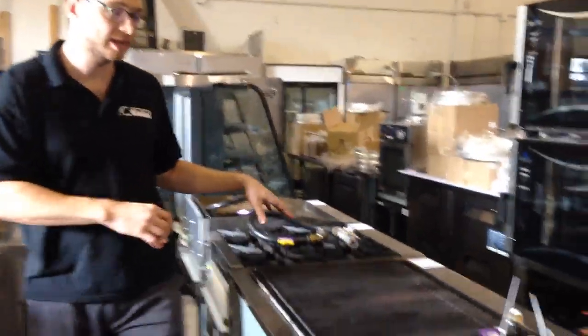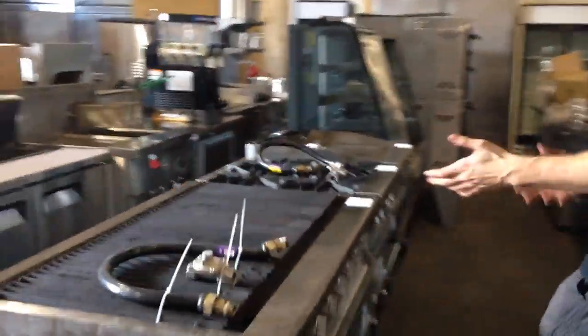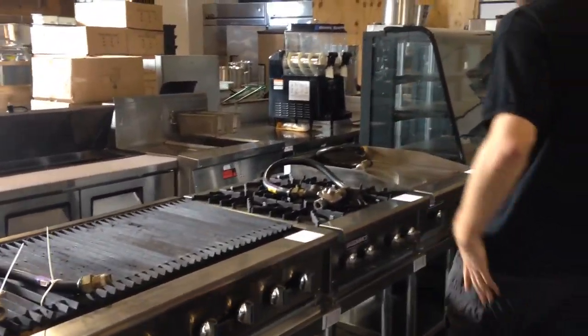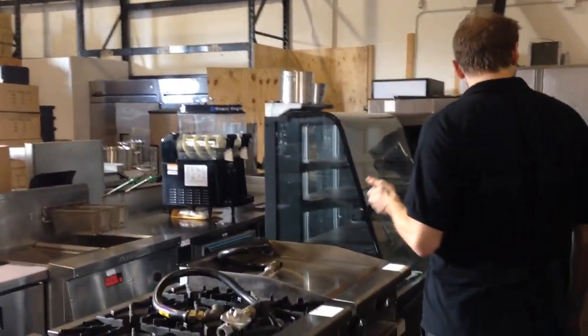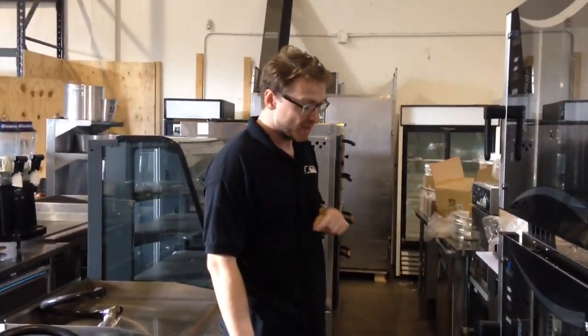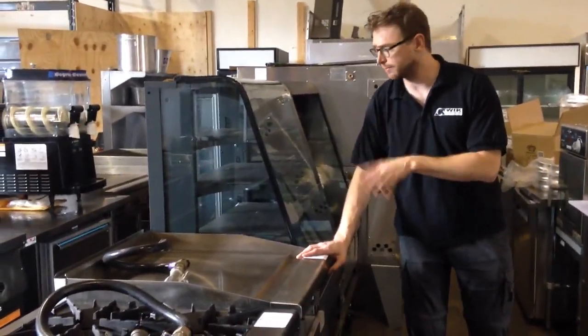Over here we've got our propane-configured countertop gas. This place - they haven't even cooked on it. It's leasing returns - you're going to see a lot of leasing returns in this auction, more still coming. A Mexican restaurant that just closed in New West by the SkyTrain station - we grabbed half of that yesterday. All configured propane and barely used.